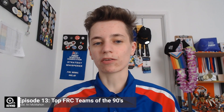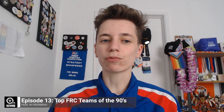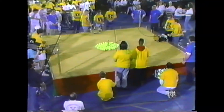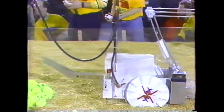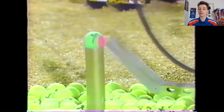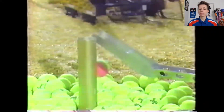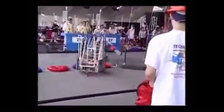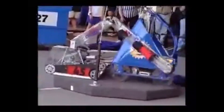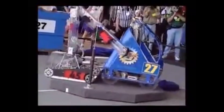In the early years of the FIRST Robotics Competition, many teams found themselves working towards a singular goal: build a robot that fulfilled the game challenges consistently and without breaking. The program has evolved so far beyond this in recent years, with teams constantly pushing the bounds of technology to go faster and optimize their performance. But the program would not have been able to reach this point without the pioneers of the 90s. Despite their groundbreaking efforts, we have the least amount of information about competitions in this decade.